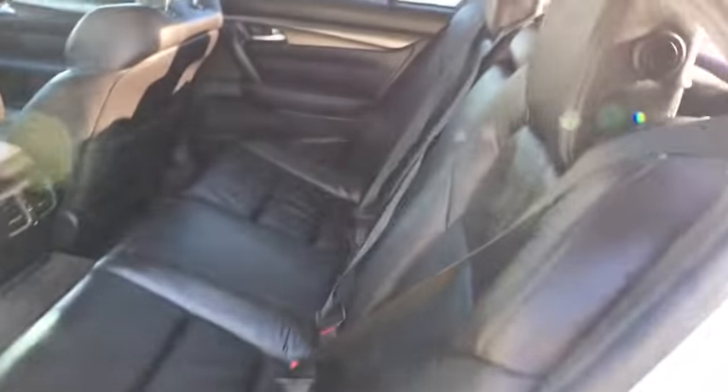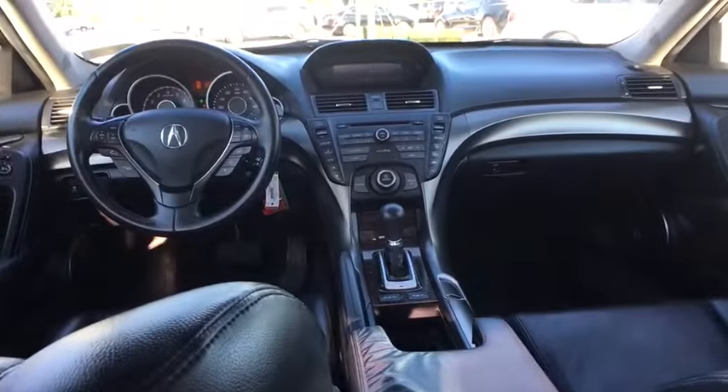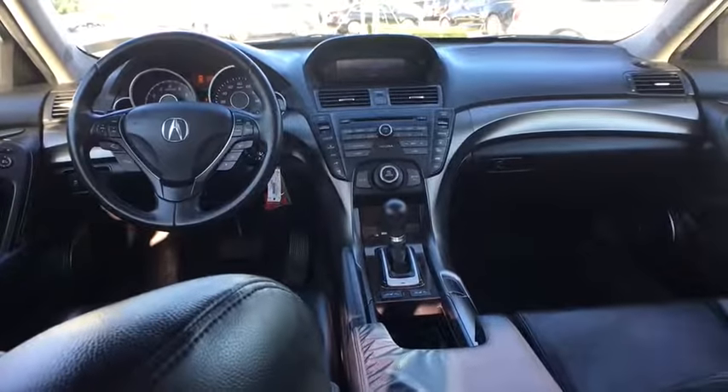CD changer, keyless entry, power passenger seat, anti-lock braking system, stability control, traction control, leather-wrapped steering wheel, Bluetooth, power steering.